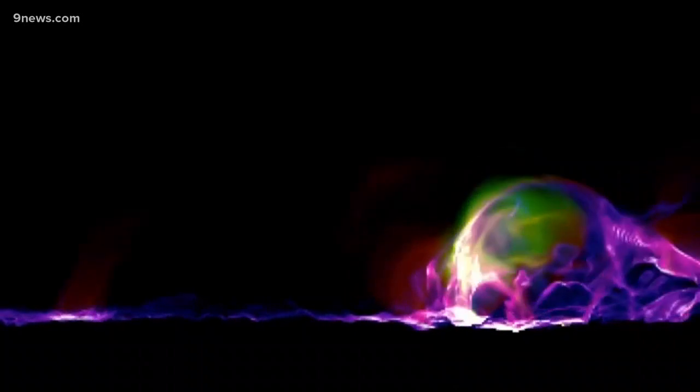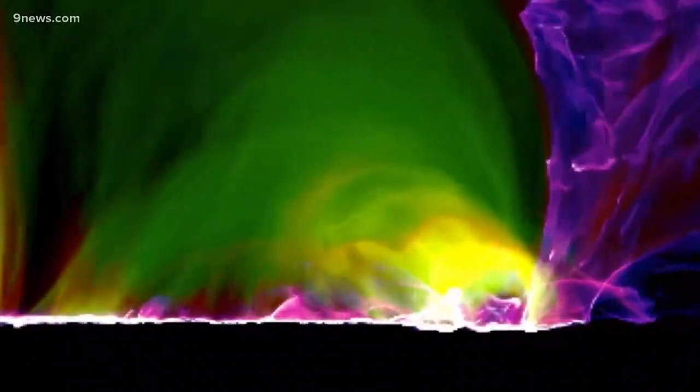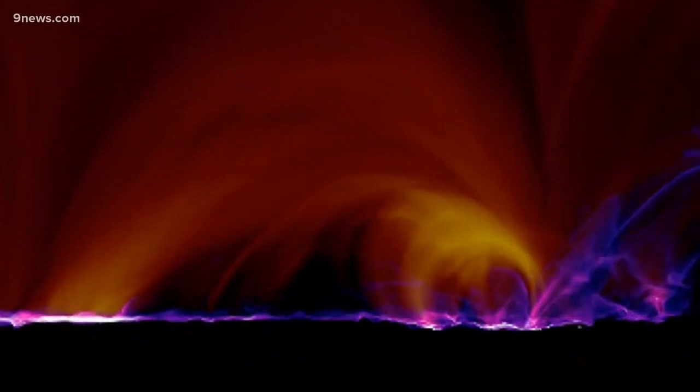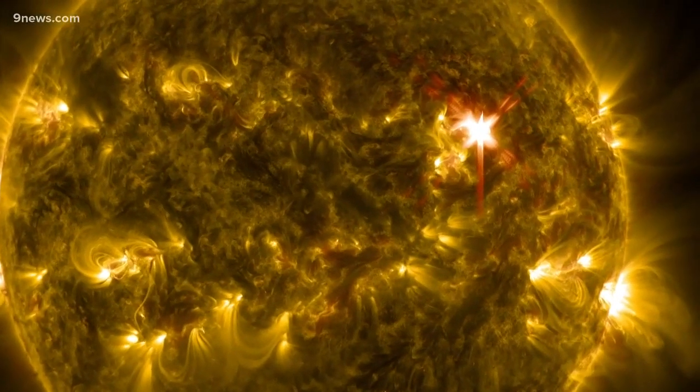Rempel says he was surprised they were able to push it that far. In this simulation, we are watching about the last hour of the whole powerful process. They are explosive — it takes hours to several days to build up the energy, but then the energy release and the flare happen on the timescale of a minute.